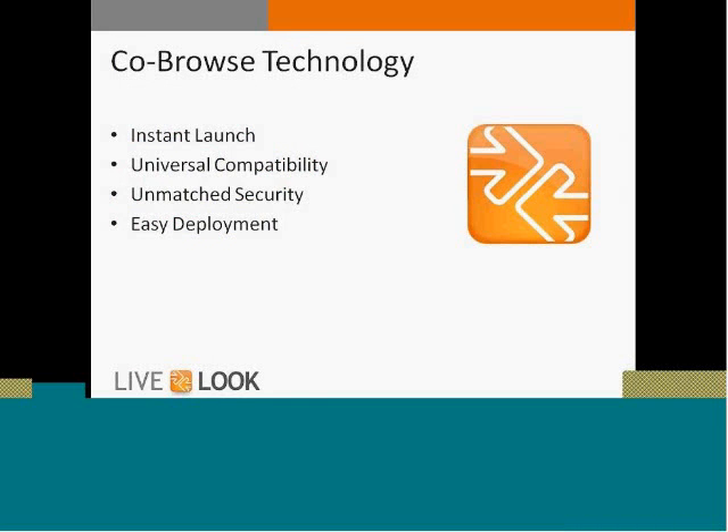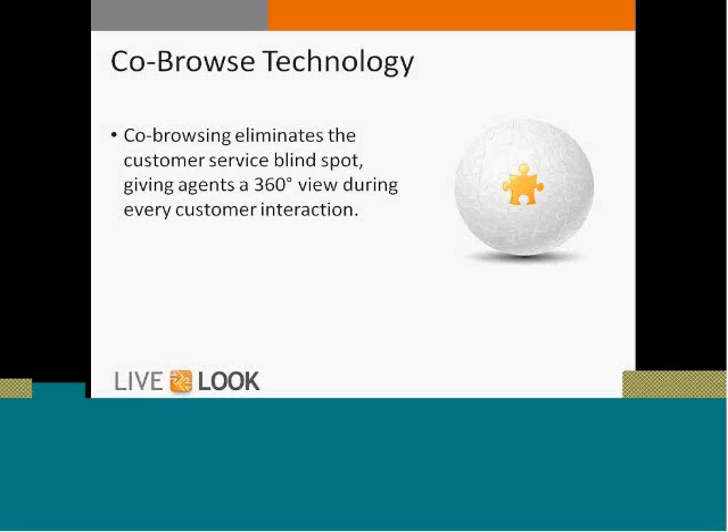If you're familiar at all with co-browse technology, or if you haven't seen it in action yet, I'm going to give you a quick overview. LiveLook's co-browse technology is instant launch, universally compatible, with unmatched security and easy to deploy — that's what differentiates our co-browse technology in the marketplace. Co-browse truly eliminates a major customer service blind spot in contact centers, where agents helping a customer on the phone or through chat have to articulate issues rather than getting that visual insight.